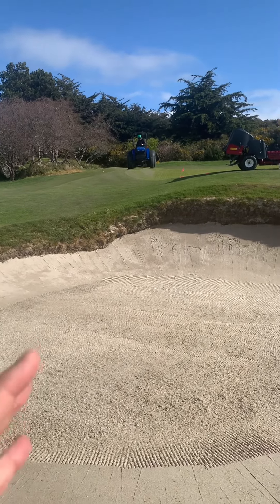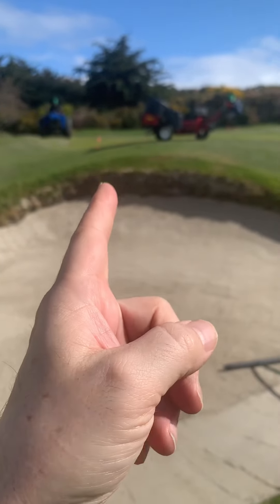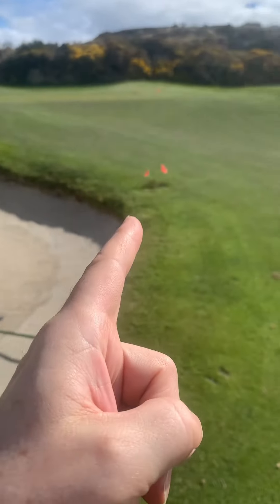You can see Oceanside is closed. Darren is on the deep tine. We're also punching the collars and surrounds with the solid tine 648, doing the approaches.